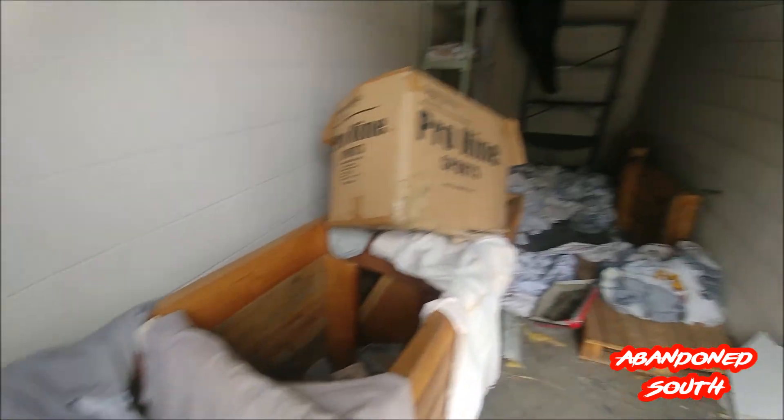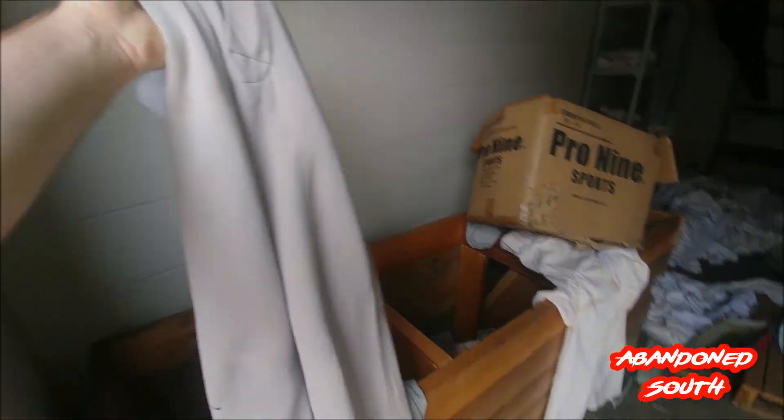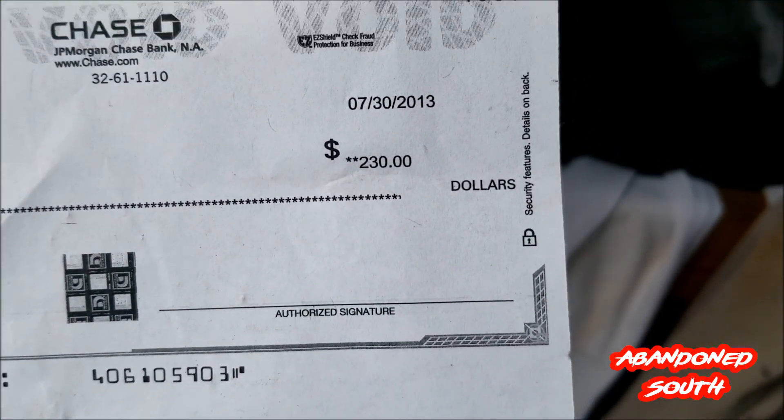It looks like this was the storage for the uniforms — you can see there's still some of the uniforms left in here. I'm guessing it wasn't a ball player, or I hope not, because they only made $230. This is the locker room — still got the lockers in it. There's their TV, entertainment center, and we've even got the remote to the TV.